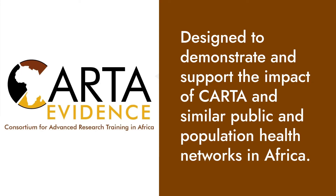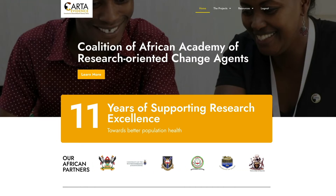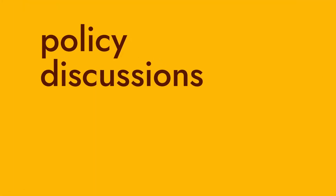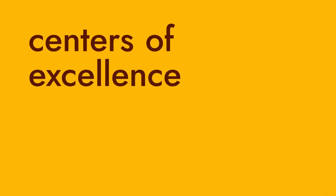The CARTA Evidence Project improves the visibility of data, evidence, and innovations of CARTA fellows and other public and population health research throughout sub-Saharan Africa. The site is set up to eventually facilitate policy discussions, identify centers of excellence to foster synergies, and find collaborators throughout the region, all to improve health and development in Africa.